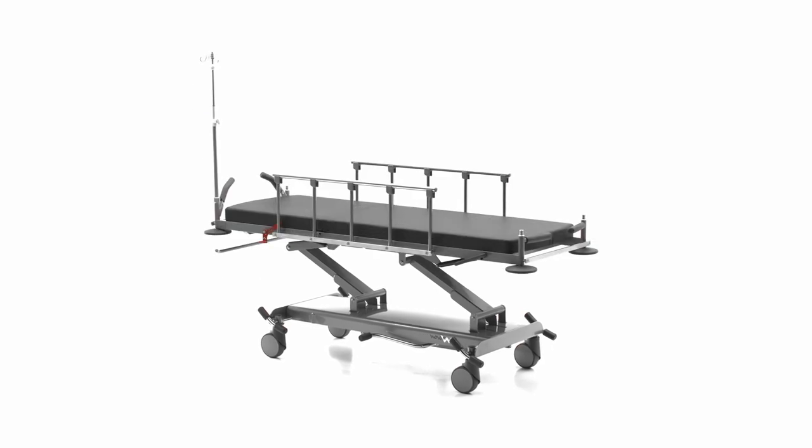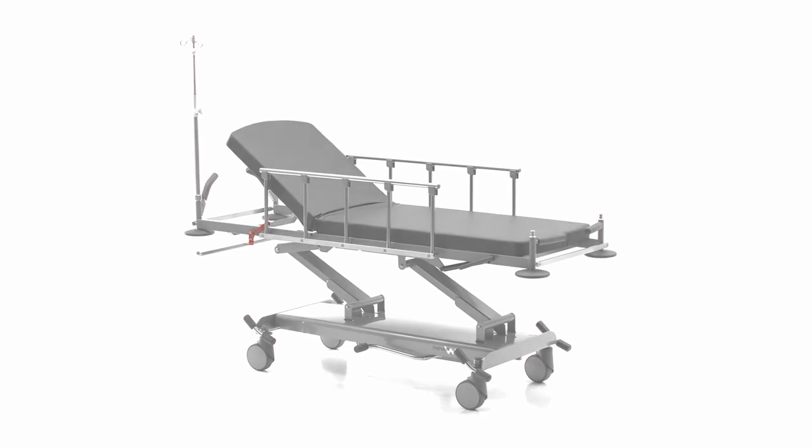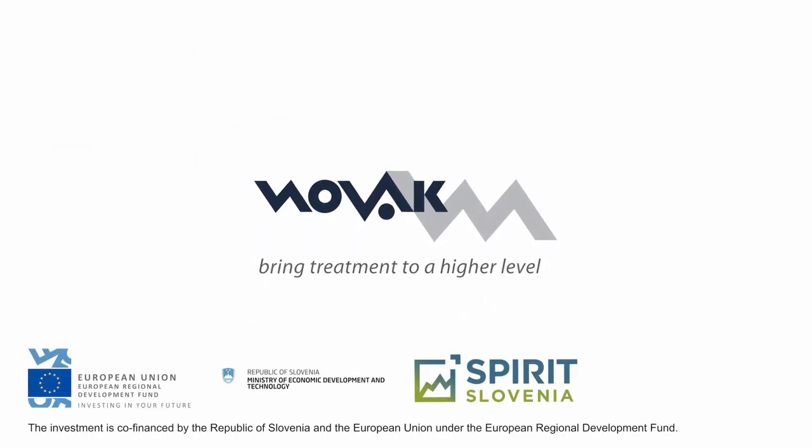Patient safety and smooth and efficient work of medical personnel always come first. Novak M. — bring treatment to a higher level.